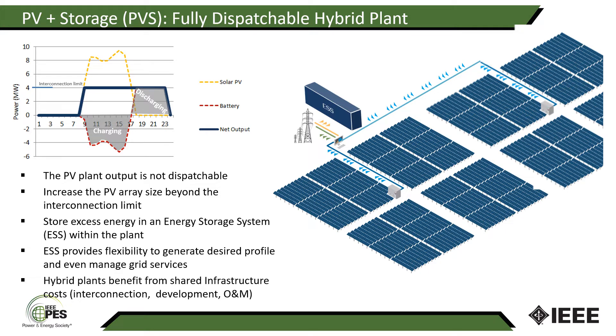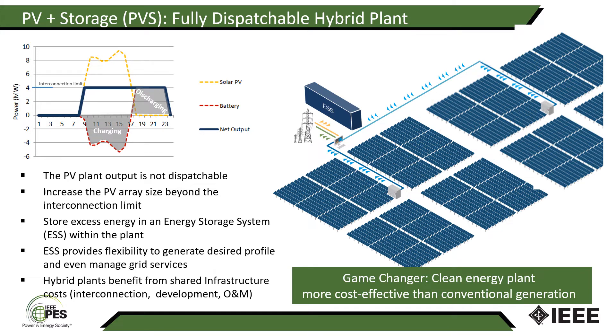Hybrid plants like this benefit from having shared infrastructure costs — the interconnection itself, the development of the project, and ongoing O&M as well. This is certainly a game changer. We can get a clean energy plant that is dispatchable and yet more cost-effective than conventional generation.